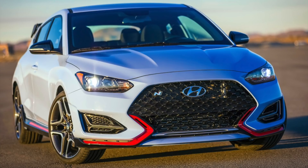Hyundai, I have to hand it to you because you're making an undeniable charge and mark on the performance world right now. You've brought this greatness to the United States and we're going to get a little taste. This is the 2019 Veloster N model.